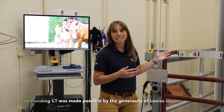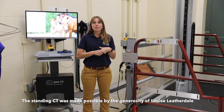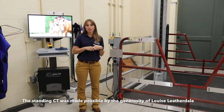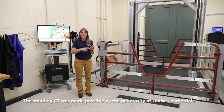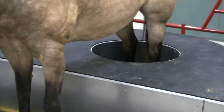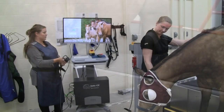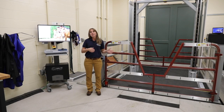I'm excited to show you one of our newest and most state-of-the-art additions to the hospital. This is our standing CT unit, recently made possible by a generous gift from our donor. This is a unique unit — one of only a handful like it in the country — and it allows us to take very detailed images of the head, the limbs, the neck, and many other parts to help us make a diagnosis. The best part is that our patients no longer have to be anesthetized, but can instead be sedated and standing for the procedure. Once the images have been acquired, we send them to a board-certified radiologist with whom we partner to get an expert readout of the study.